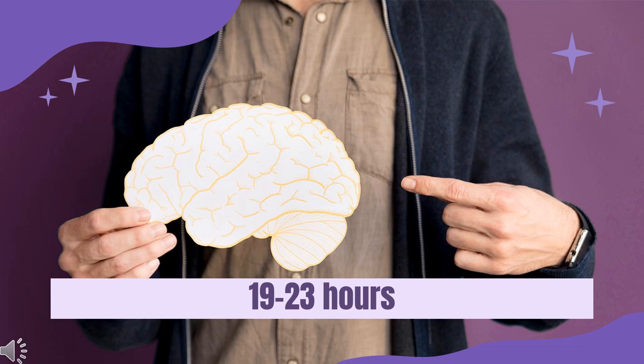Half-life: The elimination half-life of topiramate is reported to be in the range of 19 to 23 hours. If topiramate is given with enzyme-inducers, the half-life can be reduced to 12 to 15 hours because of increased metabolism.